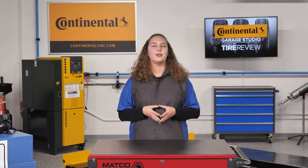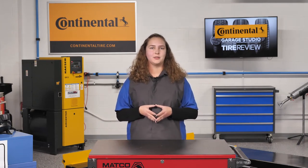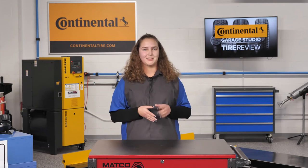I'm Danielle Hess, coming to you from the Tire Review Continental Tire Garage Studio at Babcox Media. Thanks for watching.